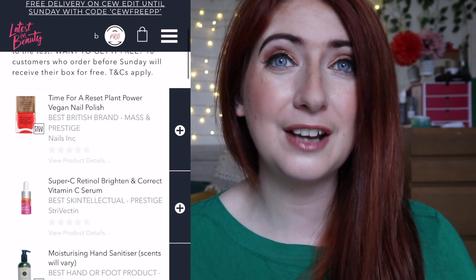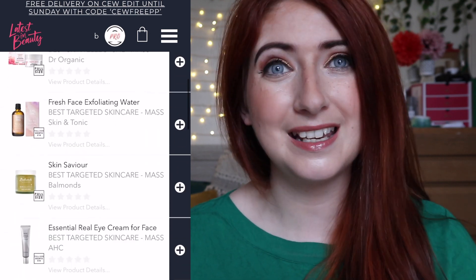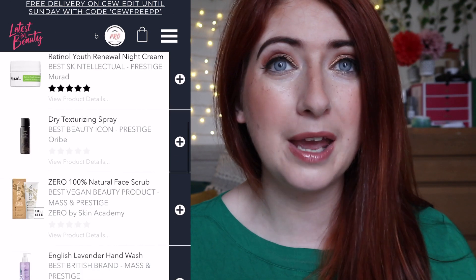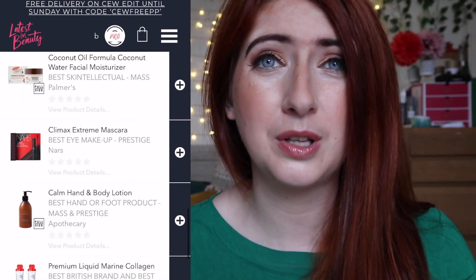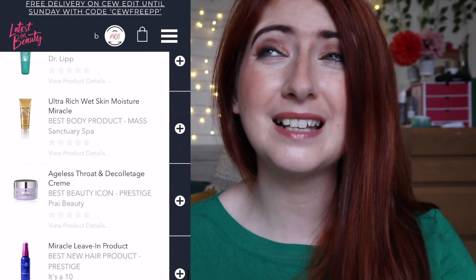They also do a really amazing range of limited edition boxes and collections. They've just launched the CEW awards box, where there's a whole host of products you can pick from — it's £25, you choose the products, and you get nine products, loads of them full size. Pro members get this for less than £22, including postage and packaging, which is insane. If you're after a bargain and want to try some new products, go and check them out.